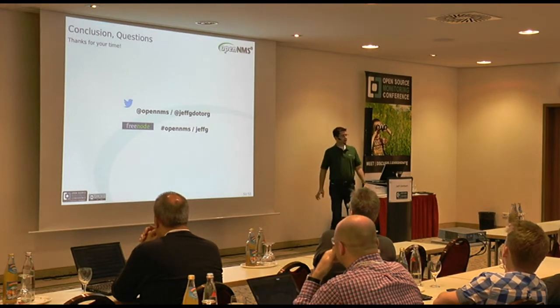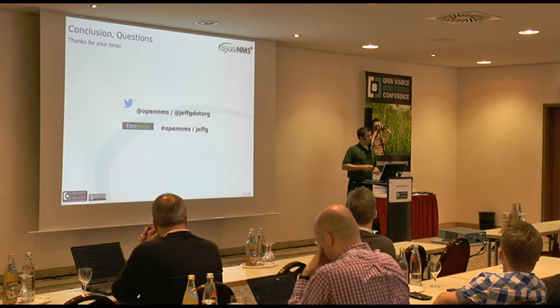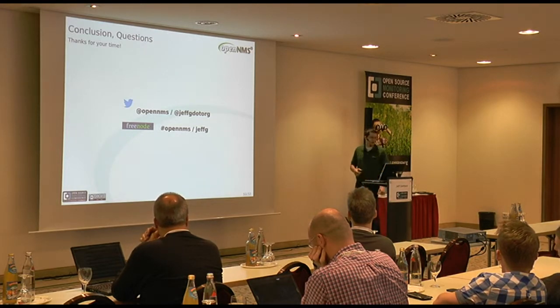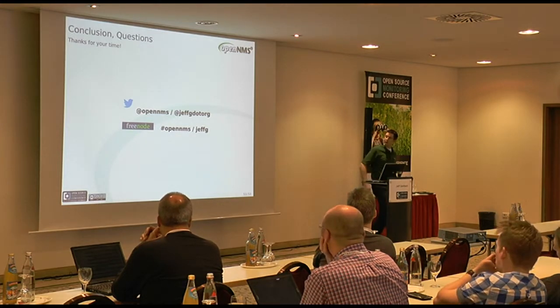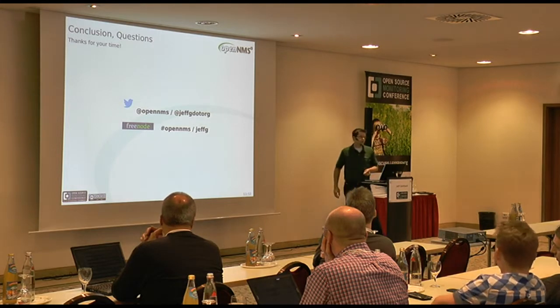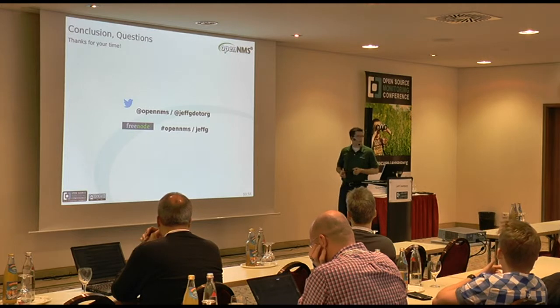That's all I've got for the talk. I had a live demo ready but my laptop hates the projector, so anybody who wants to see a live demo please come see me one-on-one. You can reach me at jeffg.org on Twitter, the OpenNMS project is at @OpenNMS on Twitter, and I'm user jeffg in the #opennms channel on irc.freenode.net. I'm open to questions.